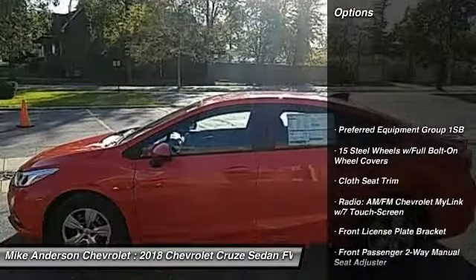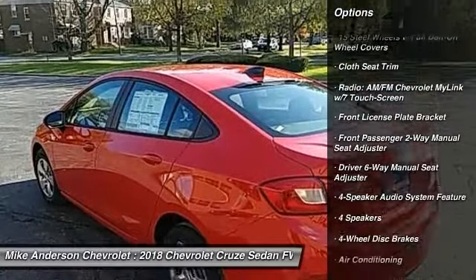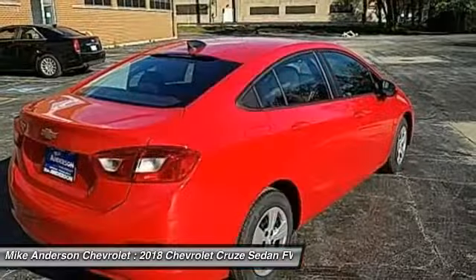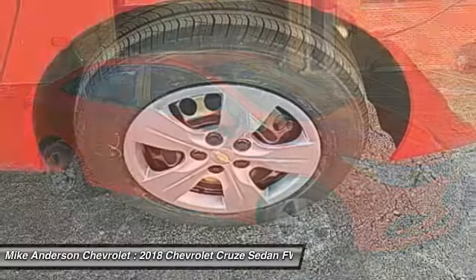Traction control, dual airbags, air conditioning, power steering, four-wheel disc brakes, compass, trip computer, power windows, electronic stability control, security system.